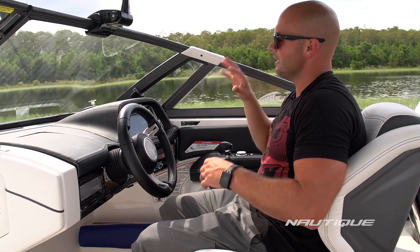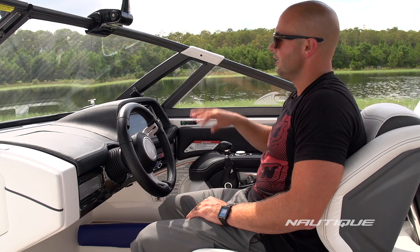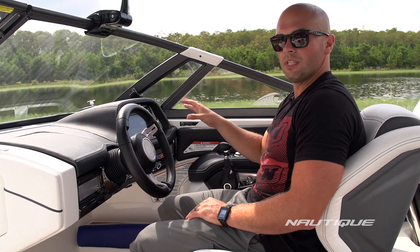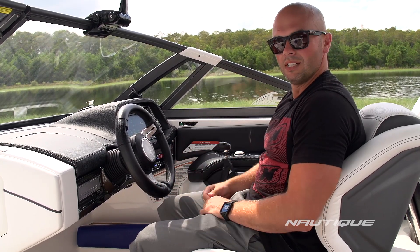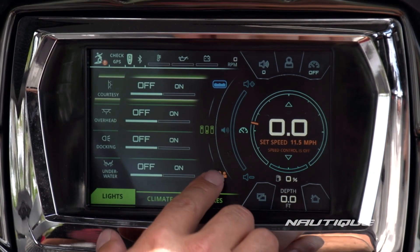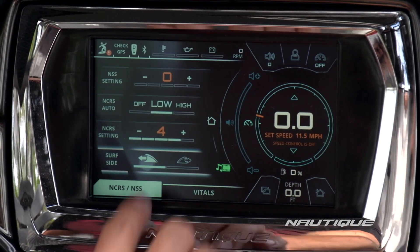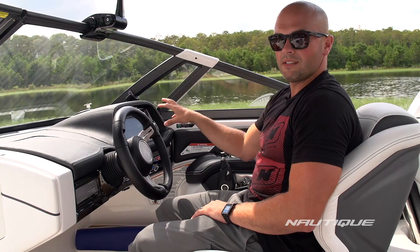Our new Link Touch is in the perfect location on the dash for the driver to access — it's a really intuitive one-stop location to control everything throughout the entire boat. This includes your stereo, your ballast settings, your user presets, your wave and wake shaping, and also GPS mapping and much more right there on the screen.